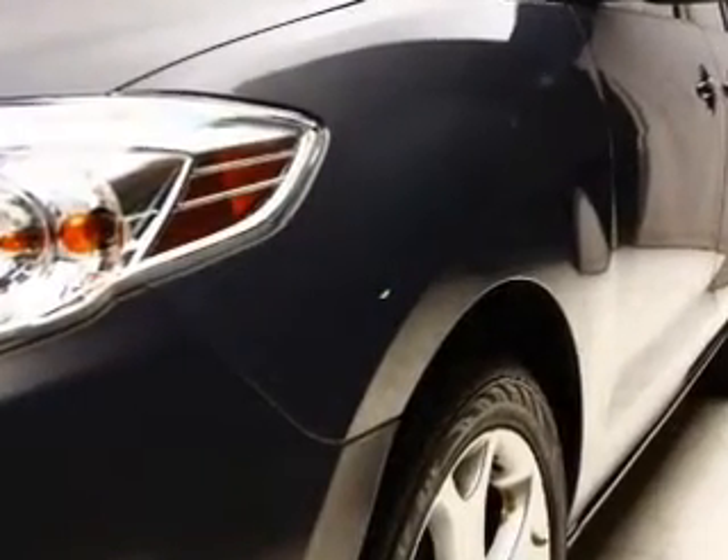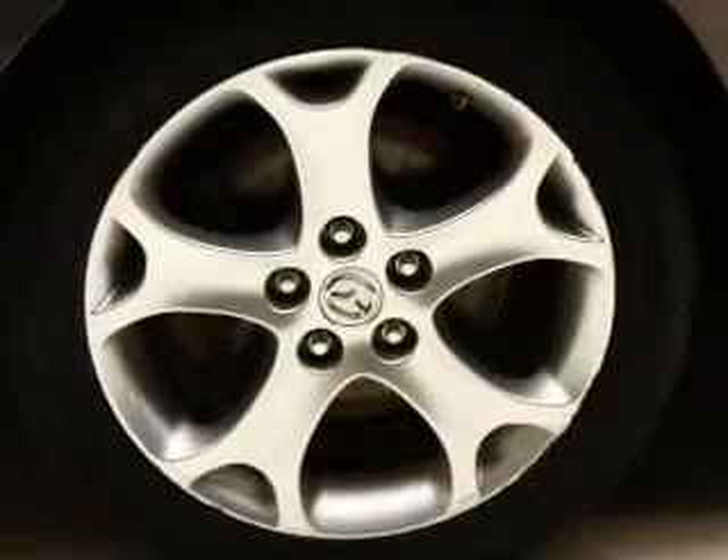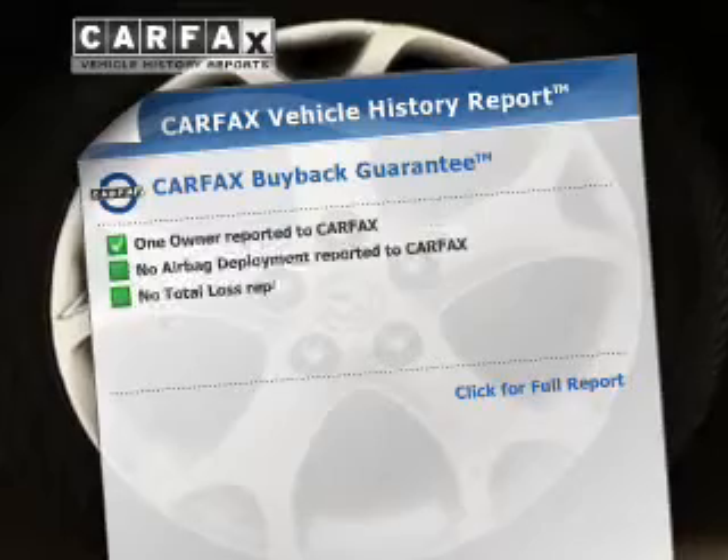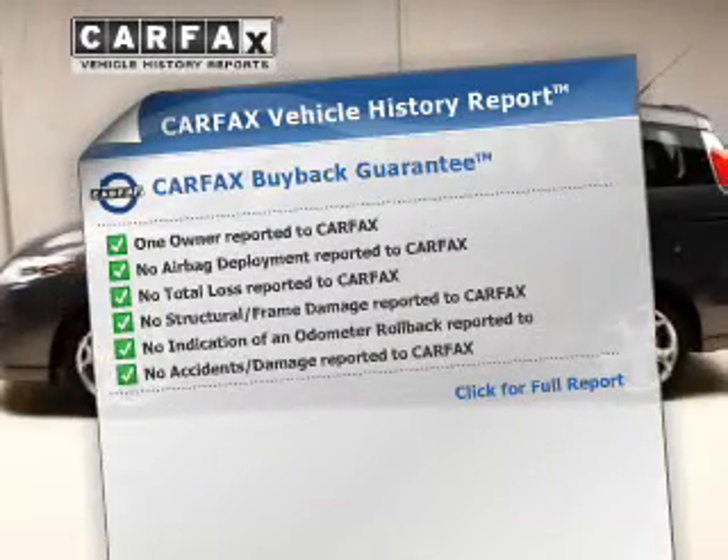Premium wheels lend a distinctive appearance. The anti-lock braking system will keep you safe on the road. Rest easy knowing this vehicle comes with a Carfax vehicle history report from Carfax, the most trusted provider of vehicle information.